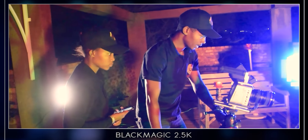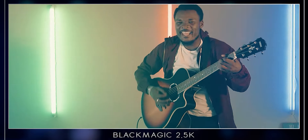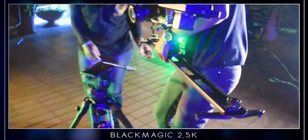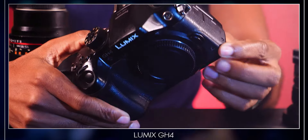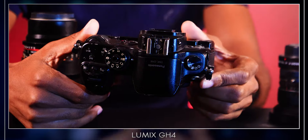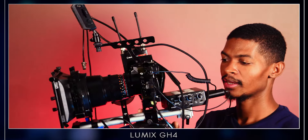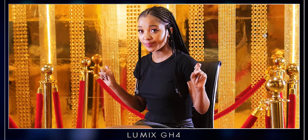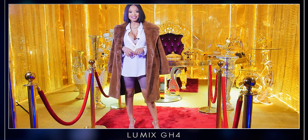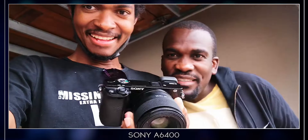So I bought the Blackmagic 2.5K. I shot with it for a couple of months — it had a film look that I loved — but it was eating up a lot of storage space and the camera was heavy. Around that same time, people started demanding 4K videos, so I bought the Lumix GH4, which was really revolutionary for my career. I still use the GH4 in some scenarios and shot a lot of projects on it, but the sensor was small.